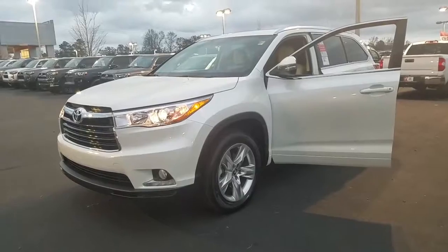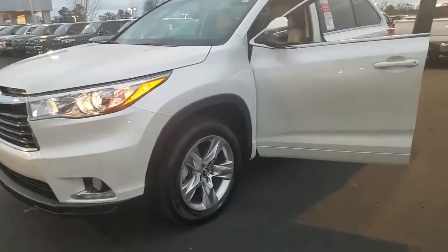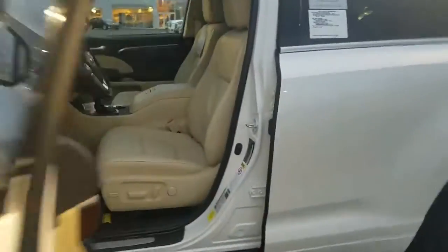All the rest are 2017s, so you can definitely get a good deal on this one. It's got the Limited wheels, it's white in color.